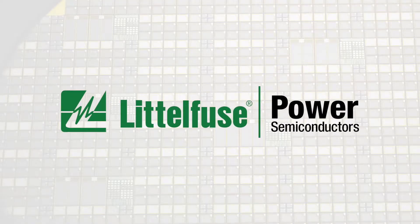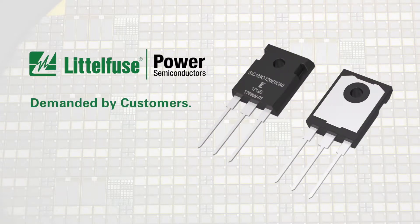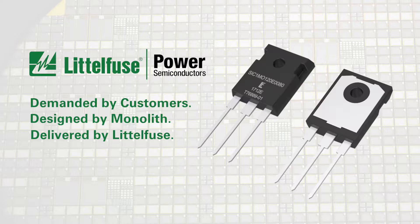Littlefuse, through a technology partnership with Monolith Semiconductor, is proud to announce a new generation of in-house designed, developed, and manufactured silicon carbide MOSFET switches that provide power conversion system designers big performance advantages over traditional silicon switches.